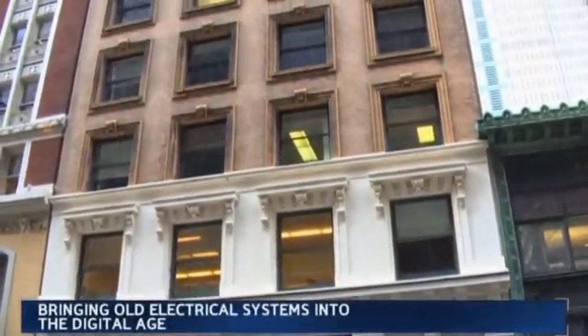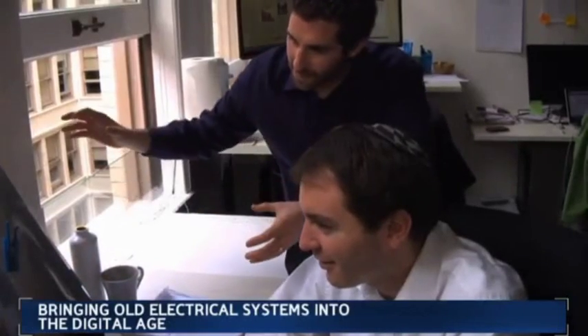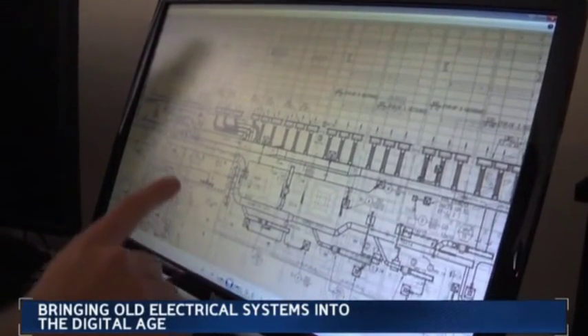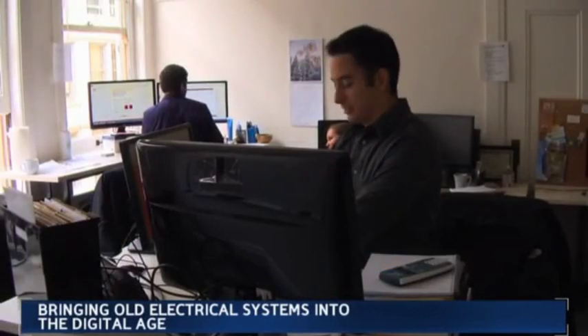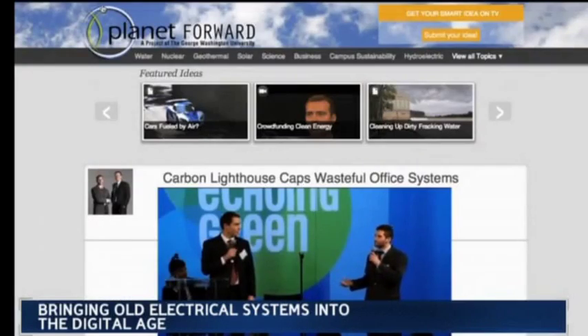For many aging buildings, saving energy means giving up something else like light or heat or money. Brendan Milstein and Raphael Rosen, lifelong friends from Berkeley, wanted to bring old electrical systems into the digital age. So the energy-efficient light bulb that went on over their heads: an engineering firm they call Carbon Lighthouse. They uploaded their idea to Planet Forward.